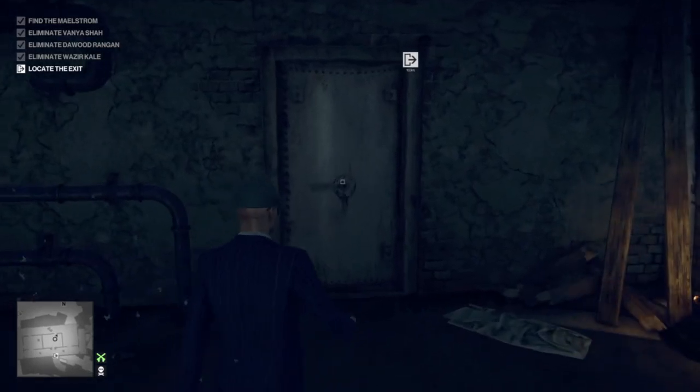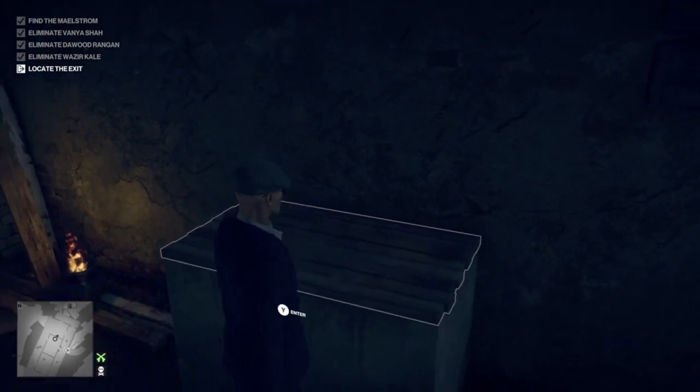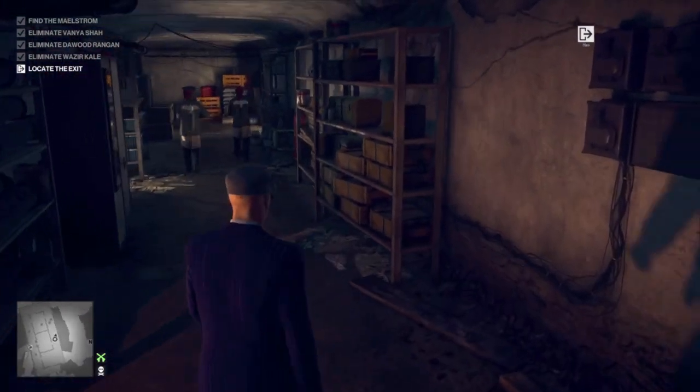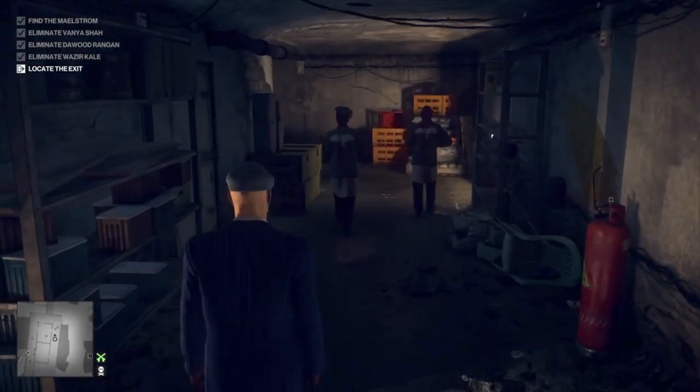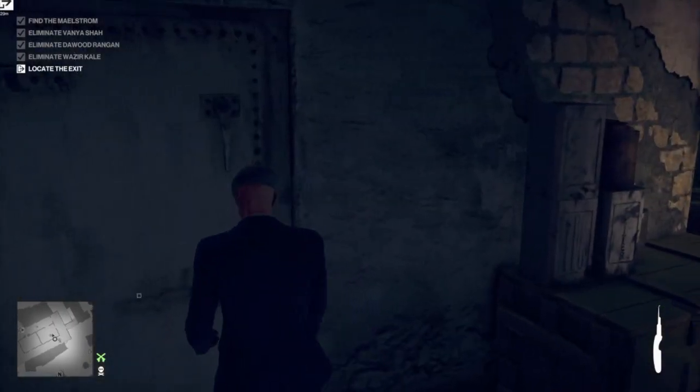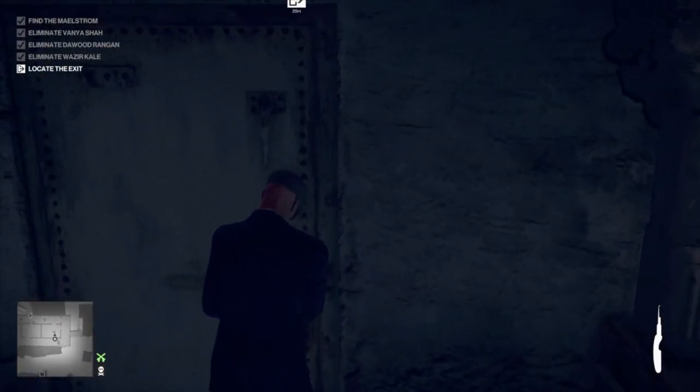Hey guys, welcome back to the channel. Just a quick one today — we're going to be attempting the Out of the Nest challenge, which requires us to use the exit in the crow's hideout. Using the maelstrom's room as a point of reference, leave it and turn left down the hallway. There is a locked door.